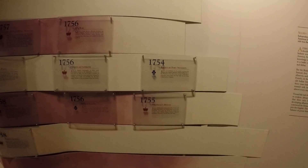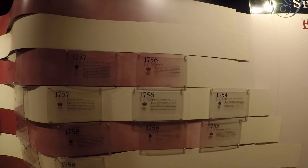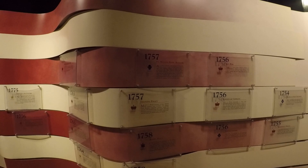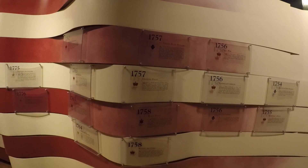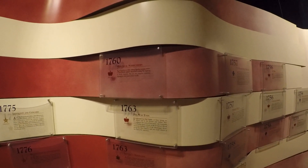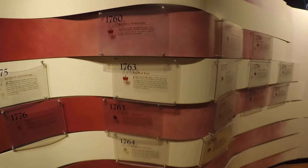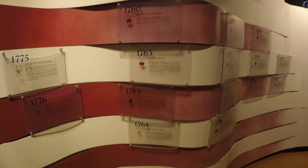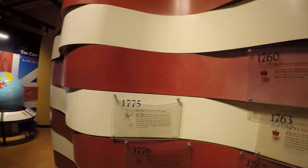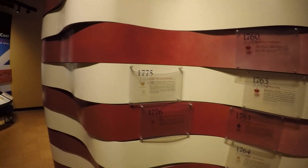Walking through the timeline placard display: 1754, Fort Necessity; 1755, Braddock's defeat; then the war of 1756; 1757, Fort William Henry Massacre; 1758 was peace; 1760, Montreal surrenders. Then: the war ends, Pontiac's Rebellion, taxing the colonies, Lexington and Concord, and on to the Declaration of Independence — which begins a whole new chapter in American history.